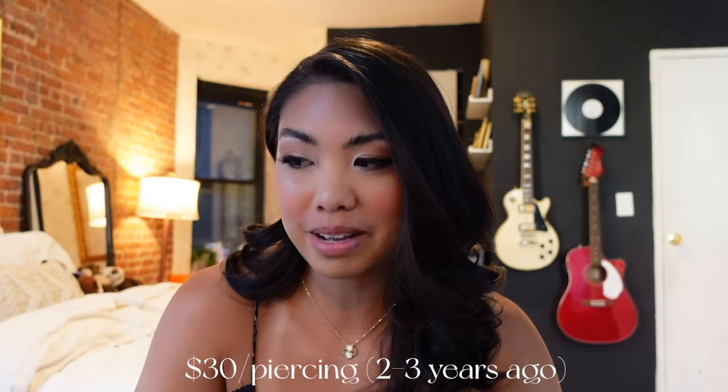I've gotten my second and third holes pierced a couple of times because they got infected — I went to Claire's and Piercing Pagoda in college. My cartilage done at Piercing Pagoda got infected because they used a piercing gun, which you're not supposed to do. What I really liked was going to Maria Tash — I got three piercings done at the same time, they healed normally, no extreme pain. They pierced with a needle, very professional, no infection. It was $30 per piercing and I definitely recommend it.